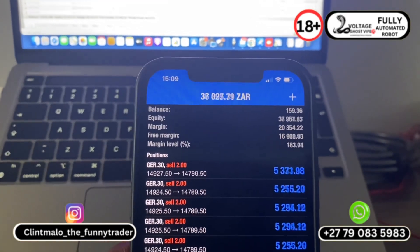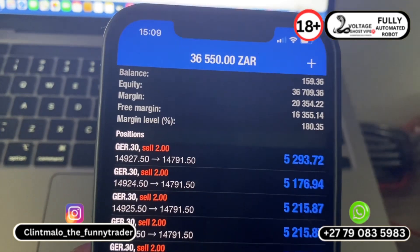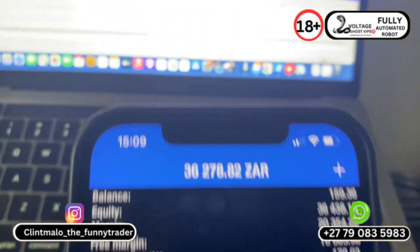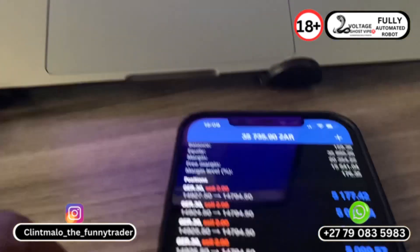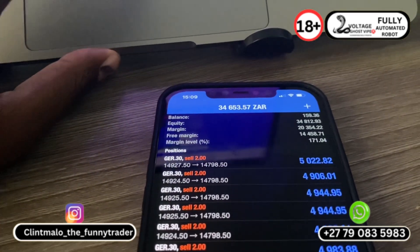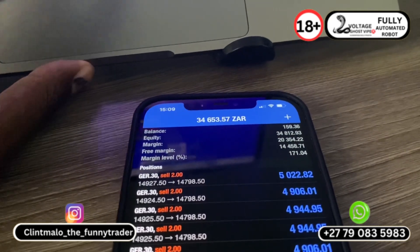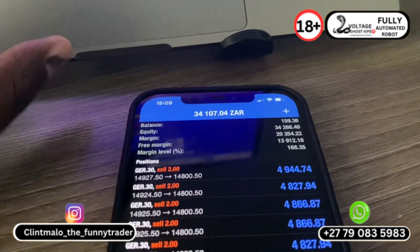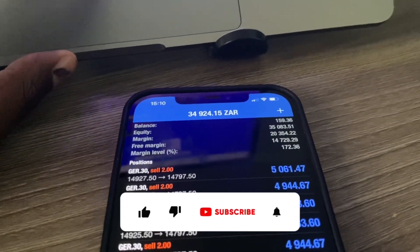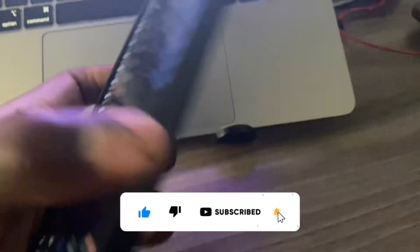It's just magnificent to make 38,000 rents with just a 159 rents account. Just to take an account from 137 rents to 34,000 or 38,000 — it keeps going up and down. It's just magnificent work.